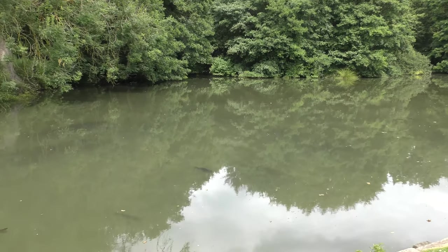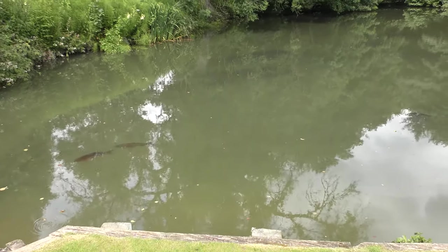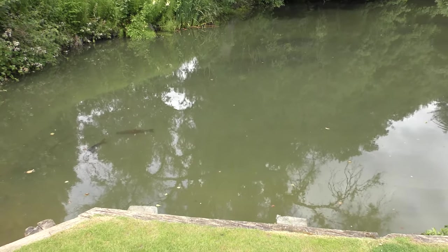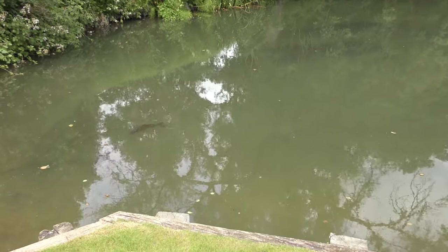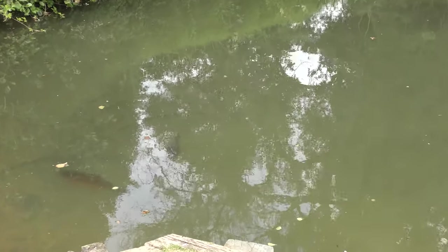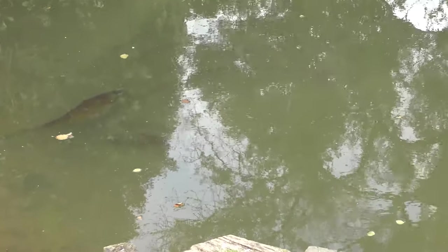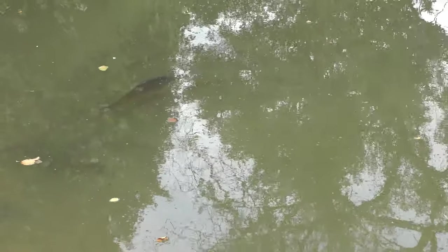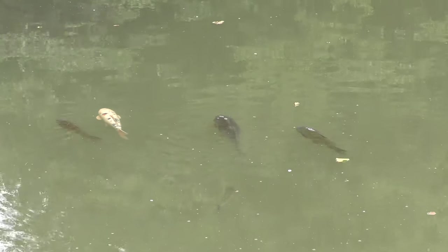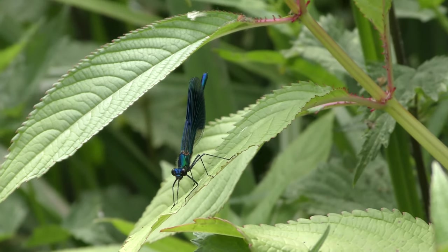Did I mention carp, along with the trout and the chub? Well, here are some. And here is a male banded damselfly at Betchworth.